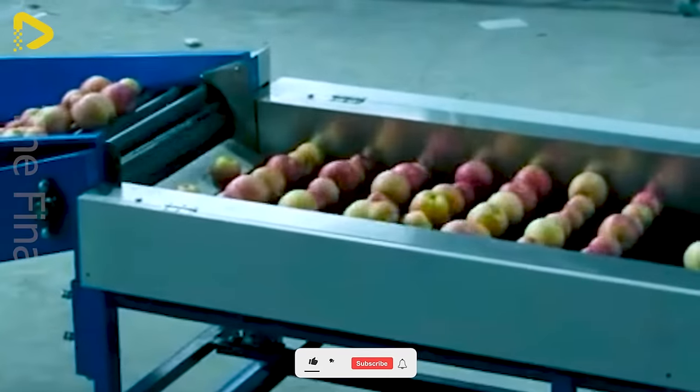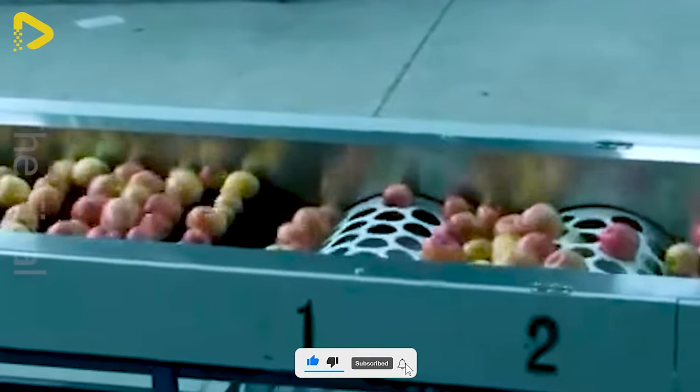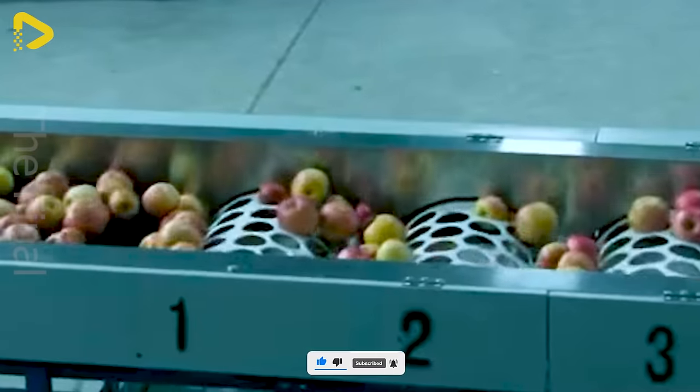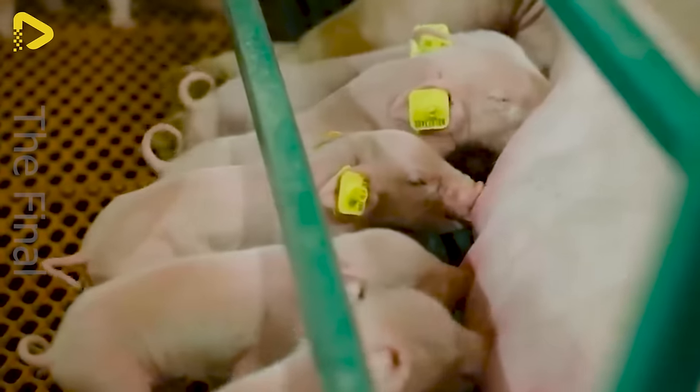The apple sorting conveyor belt is incredibly efficient — the small apples will drop into those holes. How many tons of pork do you consume each year?